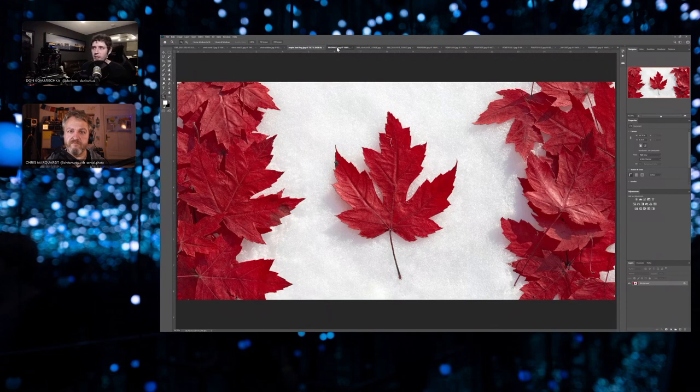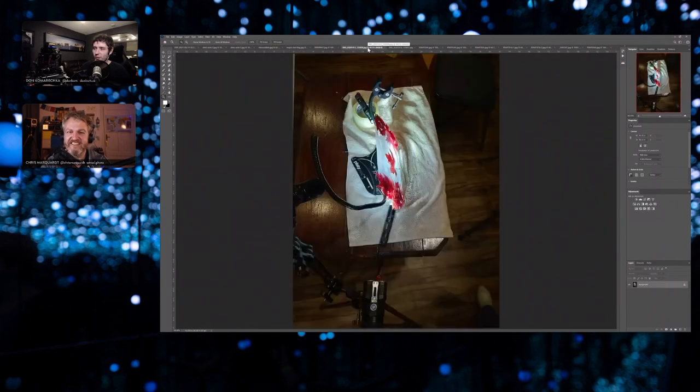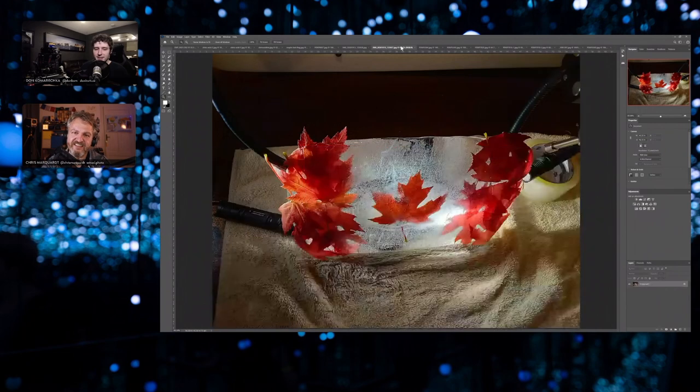He actually went back to his old neighborhood to gather leaves from the same trees, to be as authentic as possible to the original. This is the first time anyone is seeing the new version — he's still working on it, tweaking colors and brightness. The setup used a whole bunch of LED flashlights and a sheet of ice with leaves encapsulated within it. Sometimes it's really inventive — the subject is entirely manufactured in order to create the resulting photograph.